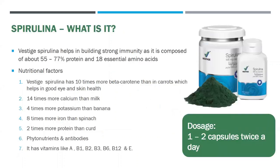The next product is spirulina, which helps in building strong immunity as it is composed of about 55 to 77% protein and 18 essential amino acids. It has various nutritional factors: it contains 10 times more beta-carotene than carrots, which helps in good eye and skin health. It has 14 times more calcium than milk, four times more potassium than banana, eight times more iron than spinach, and two times more protein than curd. It has vitamins A, B1, B2, B3, B6, B12, and E.